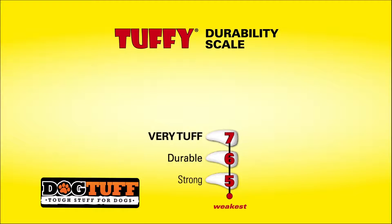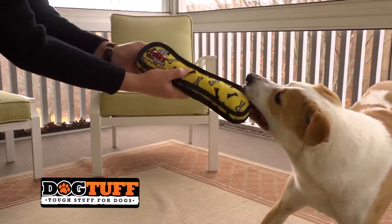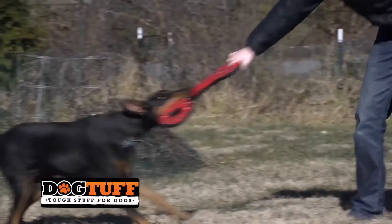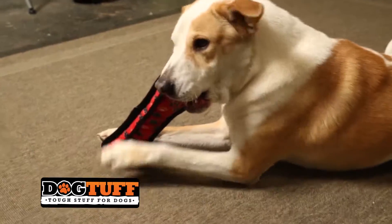At Tuffy, we created the Tuff Scale to help our customers identify the right level of toy toughness for their pets. And we encourage owners to remember that toys are meant for playtime. We create play toys to give you and your companion hours of fun and excitement.